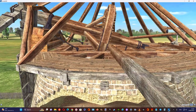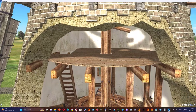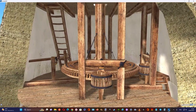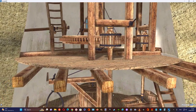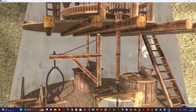The upright shaft drove three axles through transmissions of the great spur wheel and the stone nuts. The axles drove the millstones, which were placed on the second floor, also called the stone floor. The millstones were the part of the windmill that ground the wheat or other grains.